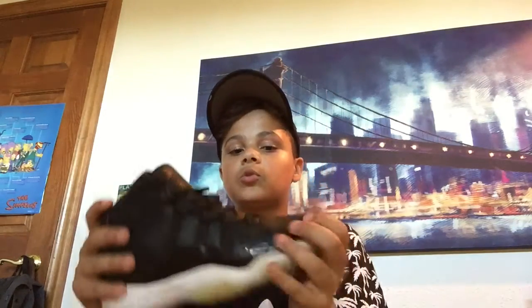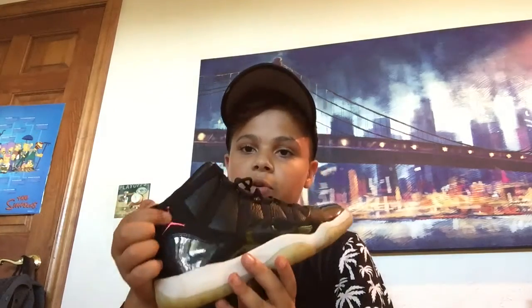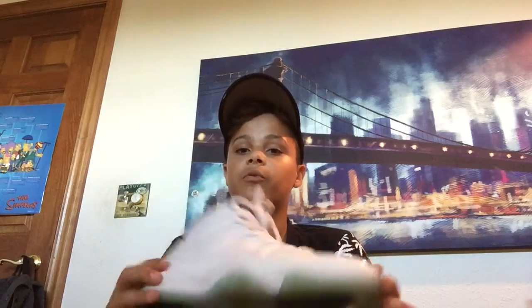Then we get into my 11s. This is the Jordan 11 72-10s — they yellowed pretty bad because I used to wear these a lot, but it's still a really comfortable and nice shoe with the nice 23 and the Jordan right here. And then we get into the Jordan 11 Legend Blues — an amazing shoe, just amazing. I really love this shoe.